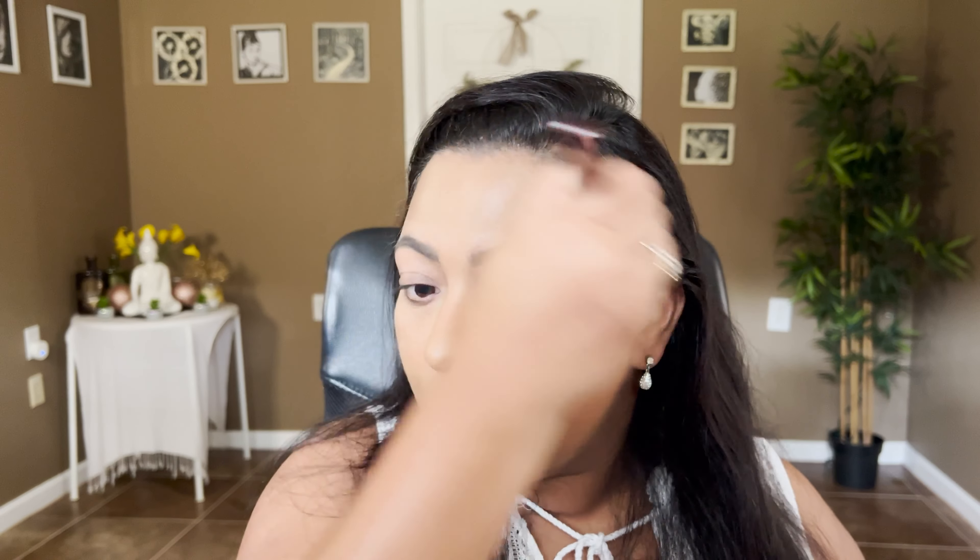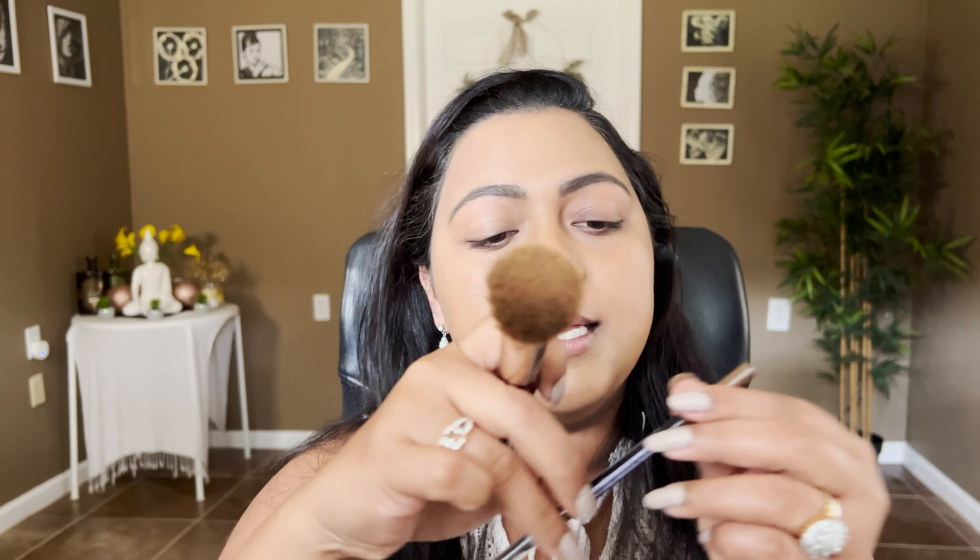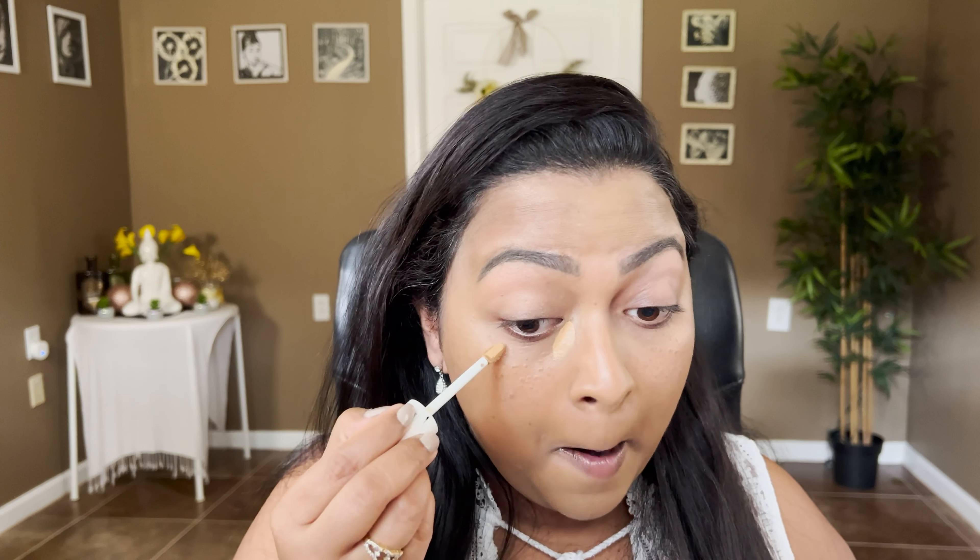I did my brows already using my Maybelline Express Brow Pencil in the shade Medium Brown, and I already moisturized my face so I didn't want to apply a hydrating primer on top. Now let's move on to the concealer. I'm going to take the Catrice True Skin Concealer in shade 046 and apply that. My tan is going away so it appears a little more peachy now, so I'm going to mix it with another concealer — the Maybelline Super Stay Active Wear Concealer in shade 30.